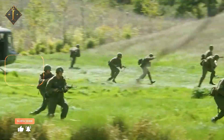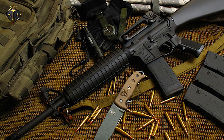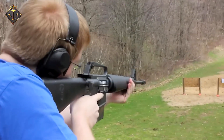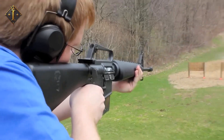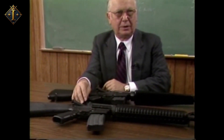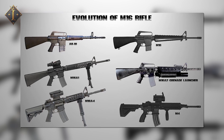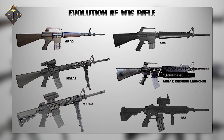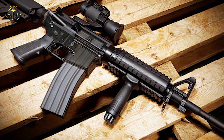Remember those reliability issues mentioned earlier? Early models suffered due to poor quality ammunition and a lack of chrome-plated chambers, causing rust and misfires in Vietnam's humid environment. The solution came in the form of the upgraded M16A1, which featured a chrome-lined barrel and chamber along with improved gunpowder. These changes drastically enhanced performance and restored soldiers' confidence in their weapon. From the M16A1 variant to today's variants like the M16A4 and M4 Carbine, they are used by militaries worldwide and remain a competitive platform even after six decades, thanks to advanced optics and modular designs.